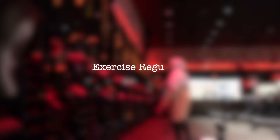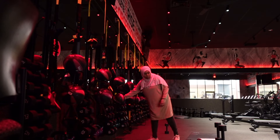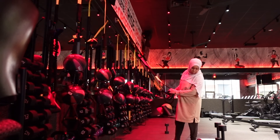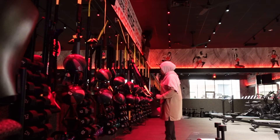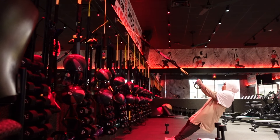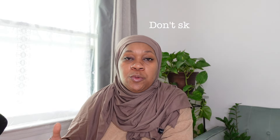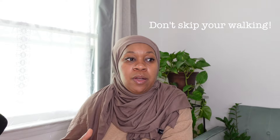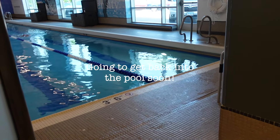Number nine: exercise regularly. Incorporate different forms of exercise including cardio, weight training, and strength training to get your whole body — including your gut — working. As we get older, we need to be more flexible and pliable. Get into a routine that includes walking, running, swimming, jogging, or weight lifting to stay as active as possible.